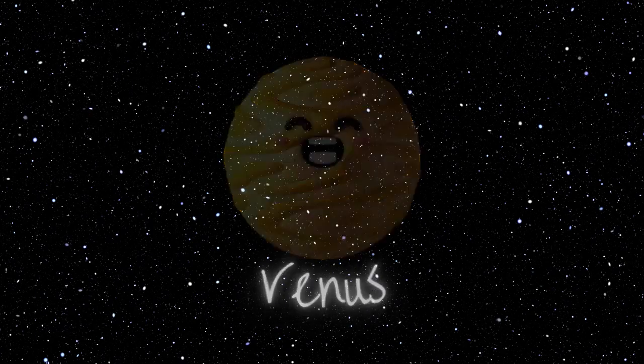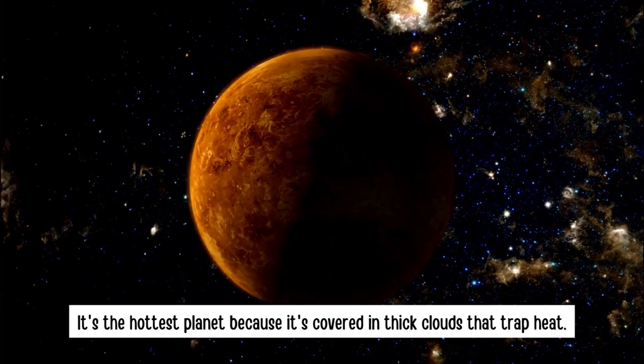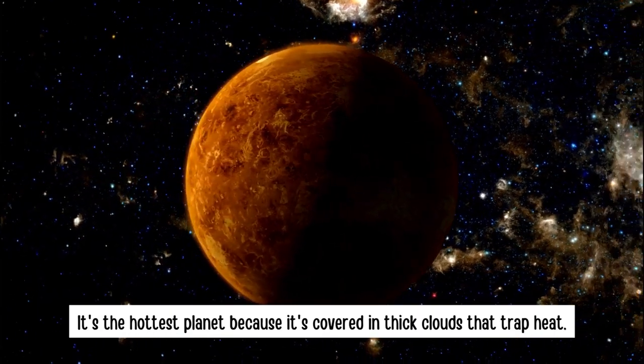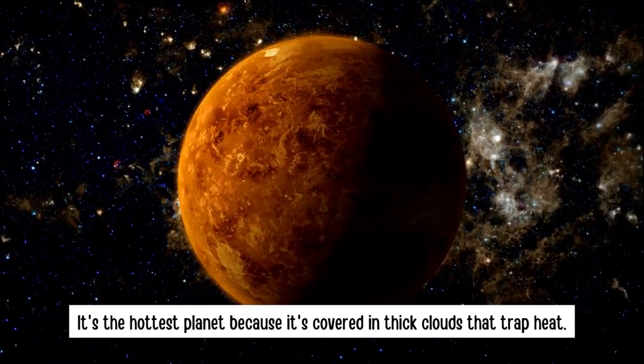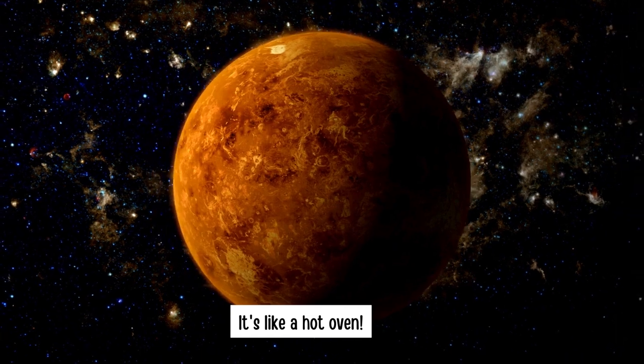Venus. It's the hottest planet because it's covered in thick clouds that trap heat. It's like a hot oven.